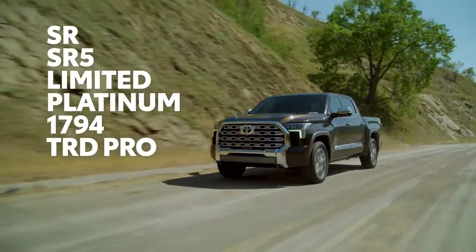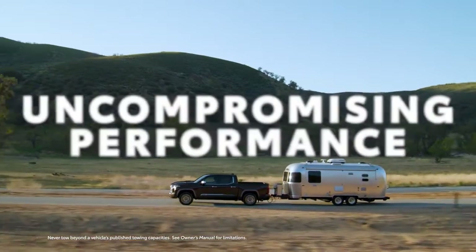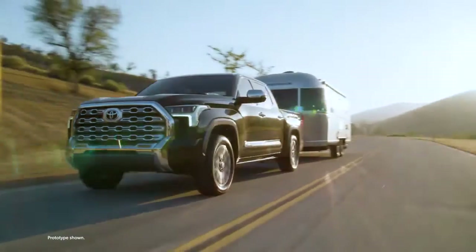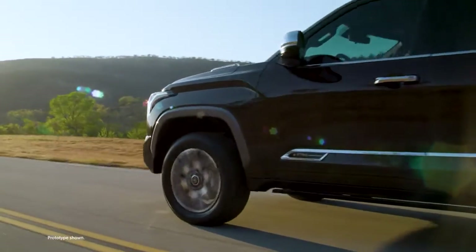This new lineup has just set the bar — and set it high. With looks like this, it's no surprise what the first question usually is: what's under the hood? When it comes to its two new powertrains, this new Tundra delivers.